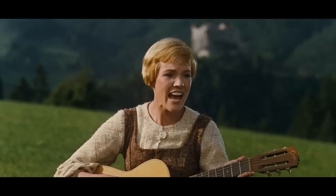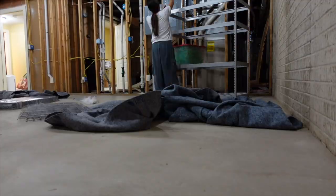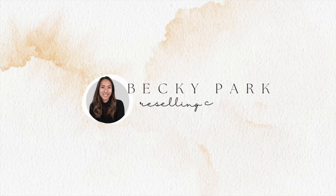I am in the basement of my new house! Let's start at the very beginning, a very good place to start. Hi everyone, my name is Becky Park. I'm a part-time reseller and this has been a crazy couple of weeks, especially for someone who is working full-time as a high school choir teacher, who is reselling part-time, and someone who just moved.